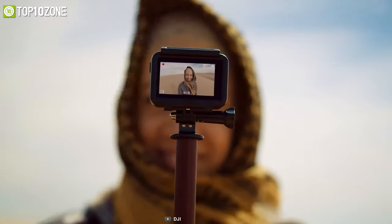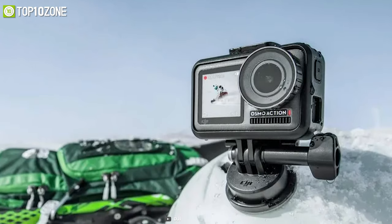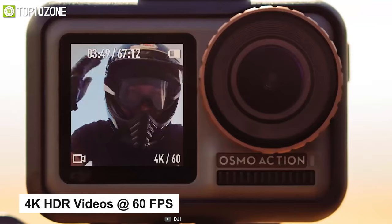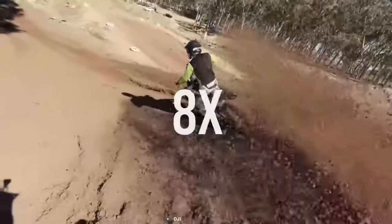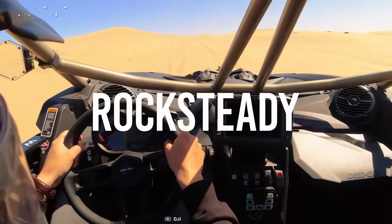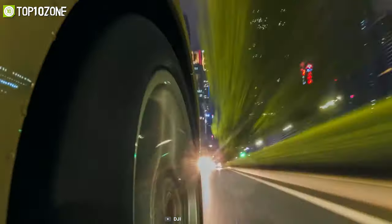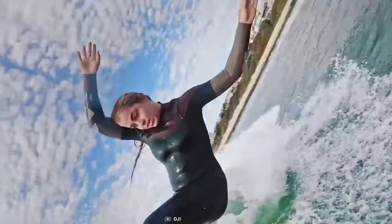Meet the Osmo Action, DJI's decent-level action camera entry to compete with GoPro. With a 1/2.3-inch CMOS sensor and a broad 145-degree viewing angle, it lets you record breathtaking 4K HDR videos at 60 fps. Its 8x slow-motion feature lets you capture 1080p footage at 240 fps with jaw-dropping clarity. It has a feature called RockSteady that combines EIS with complex algorithms to guarantee steady footage. Its 1300 mAh battery can record for up to 90 minutes without stopping, and with a watertight seal and hydrophobic coating, it is water resistant up to 11 meters.